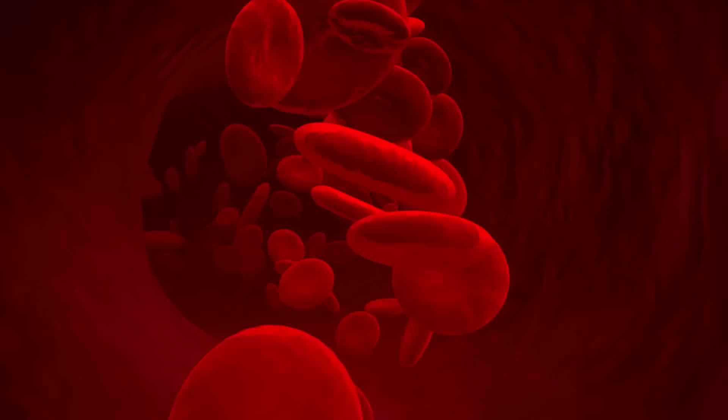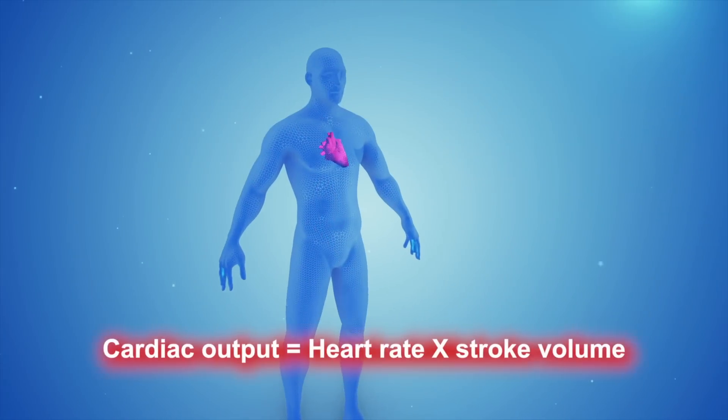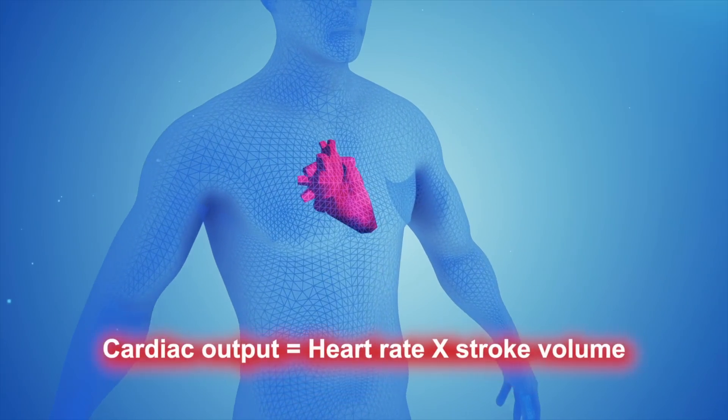The reason succinylcholine decreases heart rate is because the molecule is made up of two molecules of acetylcholine. Acetylcholine is a molecule that exists naturally in the body and is partly responsible for decreasing heart rate in a variety of circumstances, so succinylcholine can act in a similar way. Going back to the differences between pediatrics and adults, pediatric patients can be very dependent on their heart rate for cardiac output — meaning how much blood is pumped out of the heart per unit of time. There's an equation we commonly use: cardiac output equals heart rate times stroke volume.